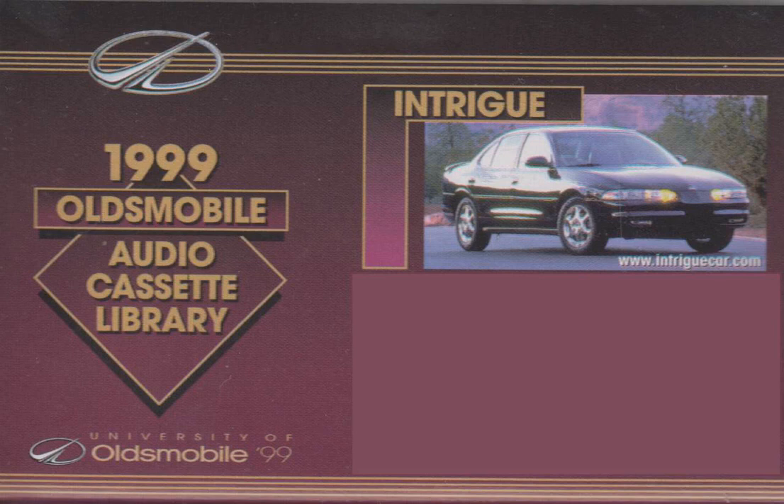Today we're talking about the exciting Intrigue, a vehicle that's been generating a lot of customer enthusiasm across the country. Three Intrigue trim levels provide consumers with great choices for $19.99. The well-equipped base model has been named GX. The upscale Intrigue GL continues. And the luxurious Intrigue GLS was introduced earlier this year. Why has the Intrigue been so successful? Let's take a quick look at the highlights.